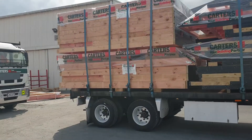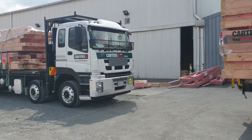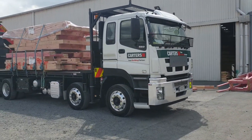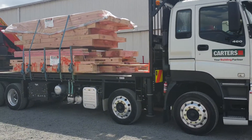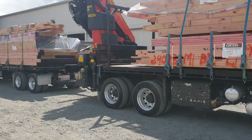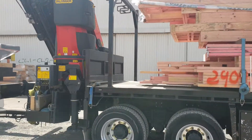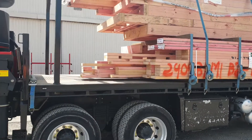This truck and trailer — it's quite a big load, about 40 cube of product here. She's pretty wide too. There's my rig here.